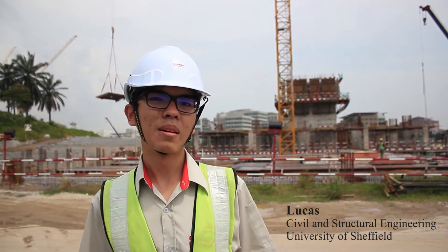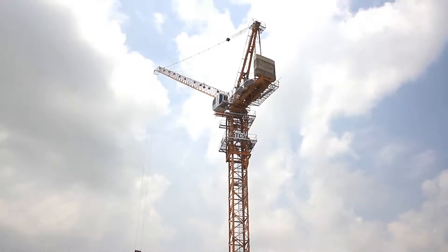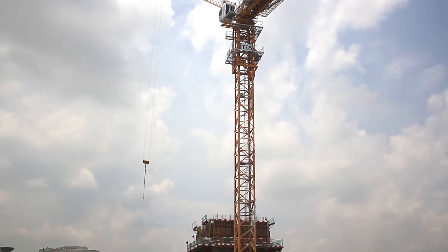Hi, I'm Lucas and I'm a civil and structural undergraduate at the University of Sheffield. Currently, I'm interning at Sunway Construction, a leading construction player in the Malaysian industry.